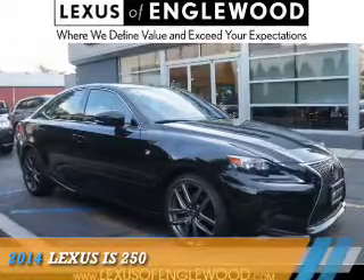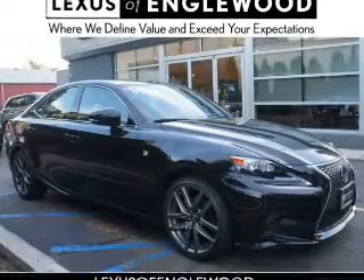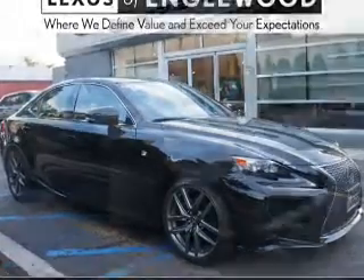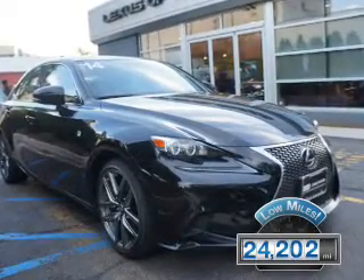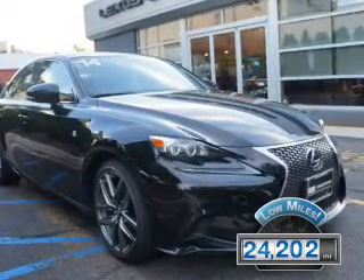This could be the vehicle you're looking for. It's powered by a 2.5-liter six-cylinder engine and an automatic transmission. With fewer than 25,000 miles, this vehicle has a long road ahead.